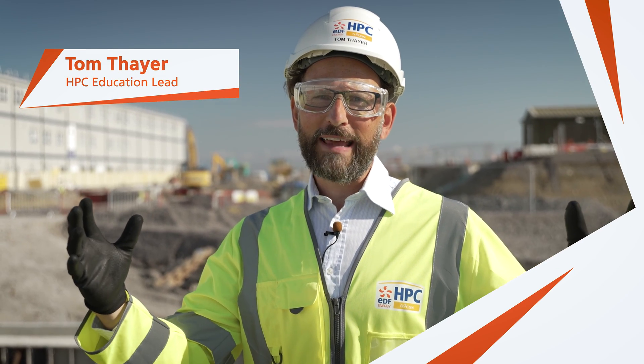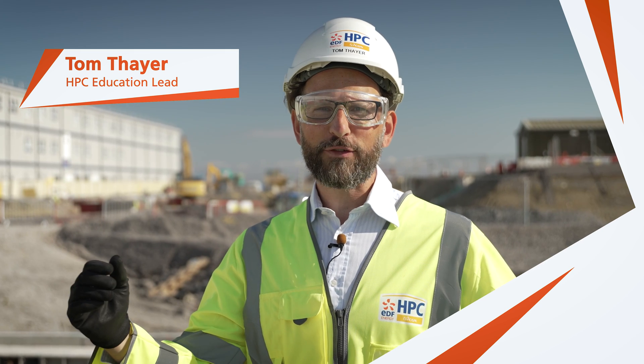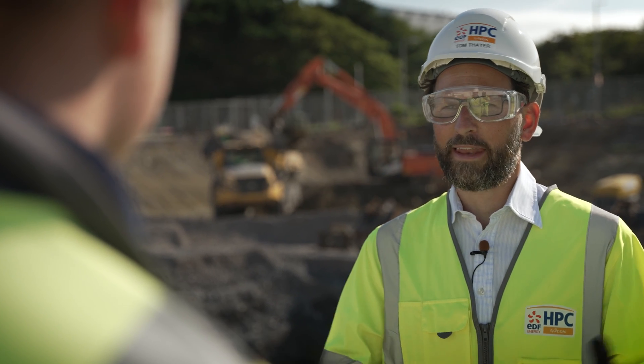I'm back at Hinkley Point C, one of Europe's largest infrastructure projects, to talk to Alistair, who's a construction planner studying to become a project manager. Alistair, what's a construction planner?